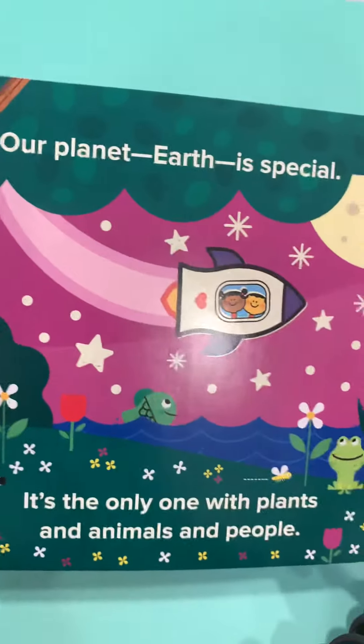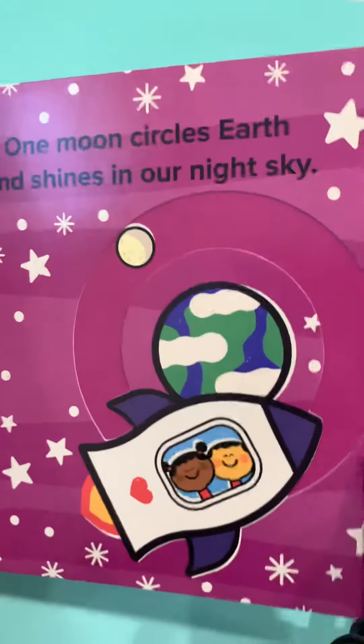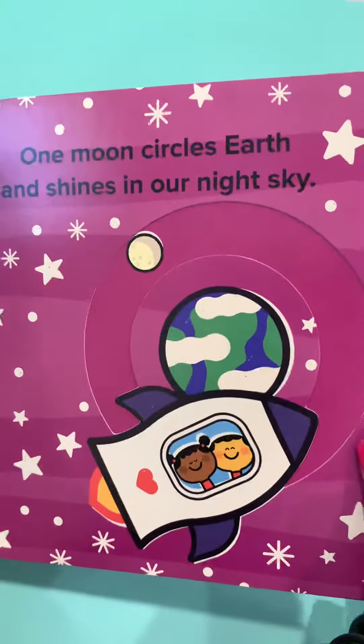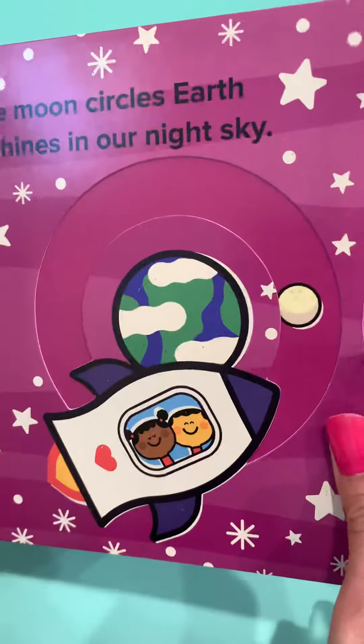Our planet Earth is special. It's the only one with plants and animals and people. One moon circles the Earth and shines in our night sky. You see the moon circling the Earth? There you go.